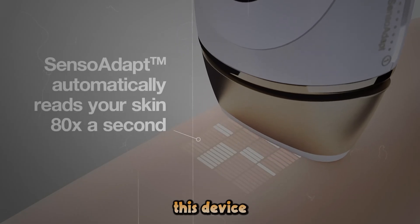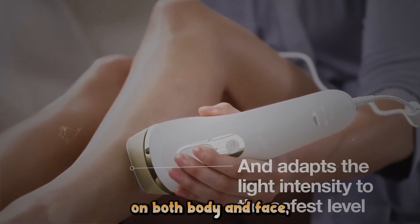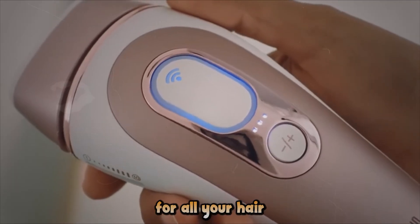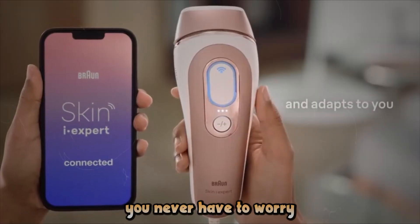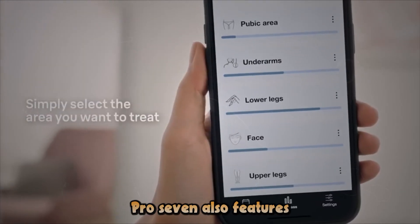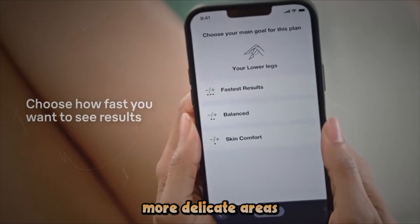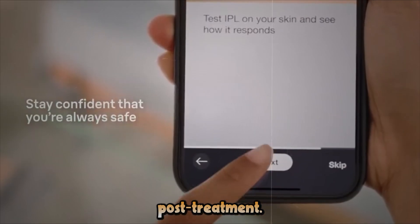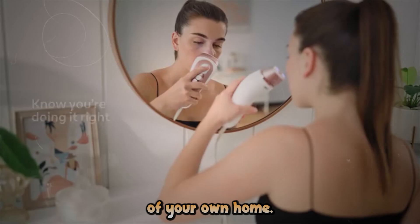One of the best things about this device is its versatility — it's suitable for use on both body and face, making it a comprehensive solution for all your hair removal needs. And with its corded design, you never have to worry about running out of battery mid-session. The iExpert Pro 7 also features a precision head for treating smaller, more delicate areas, and a cooling feature to soothe your skin post-treatment. It's like having a professional hair removal specialist in the comfort of your own home.